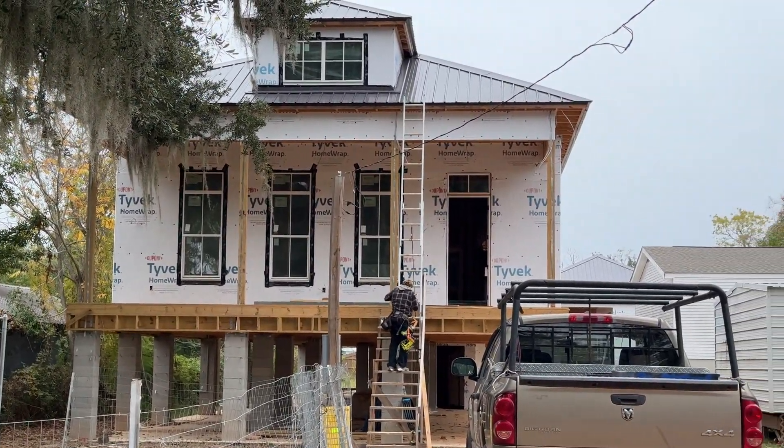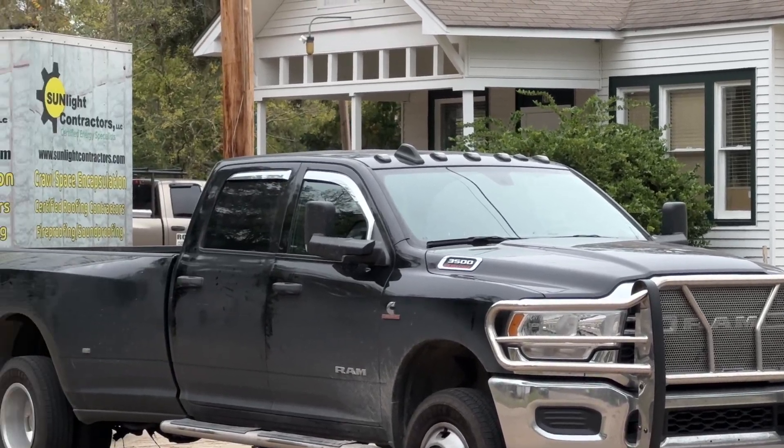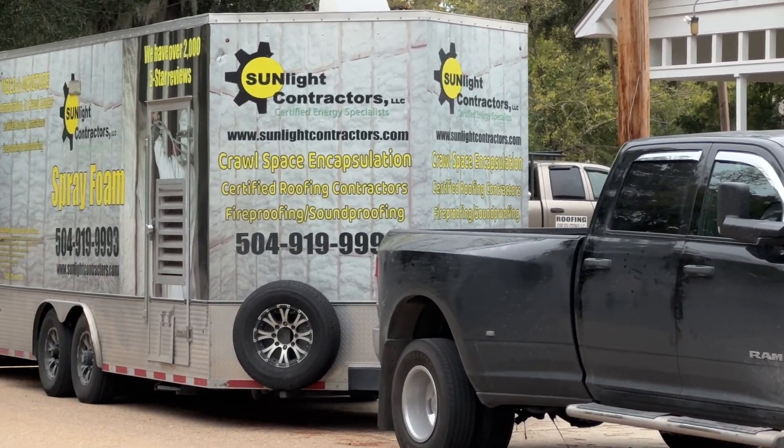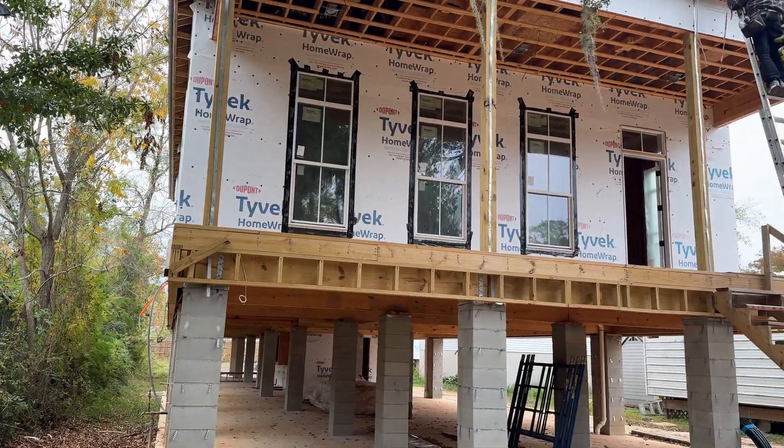Hey, it's Cory here with Sunlight Contractors again with another new construction spray foam video. This time I want to take the time to touch on what to consider when approaching the difficult decision of what materials and contractors to use to insulate your new build.